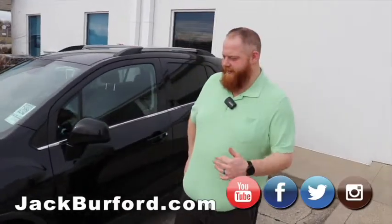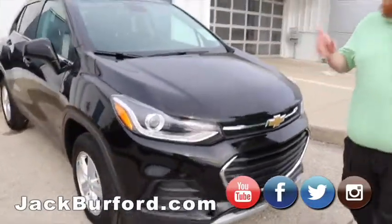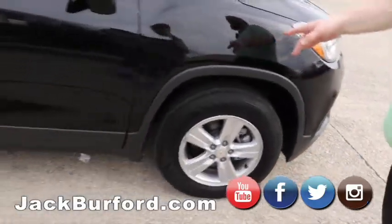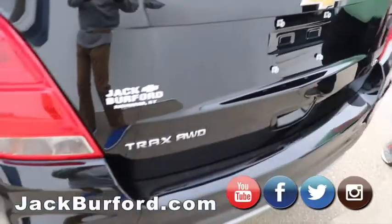Hey everybody, JJ with Jack Burford Chevrolet here, going to talk to you about this 2020 Trax all-wheel drive LT, four-cylinder turbocharged, pretty well equipped. We've got remote start, power windows, mirrors, LED running lights — you can't see them right now but they look really good — alloy wheels, no hubcaps. It's a nice vehicle in mosaic black. We're going to take it on a test drive.